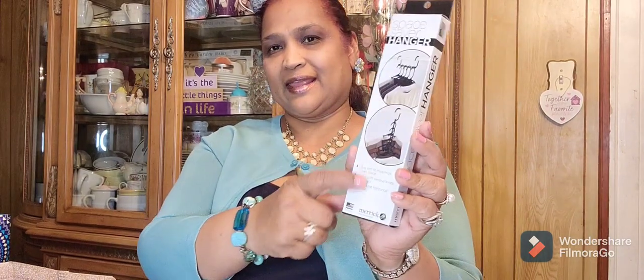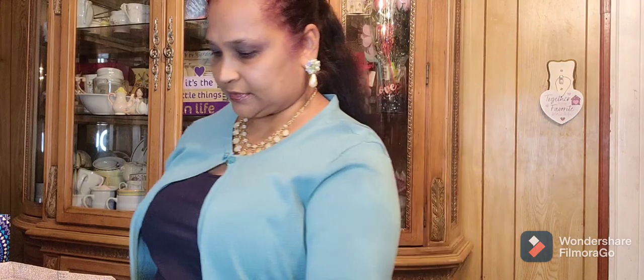Then I picked up this Space Saver Hanger, and this is by Merit. This is not a Greenbrier product. I picked up one before and I really like this. I have mine hanging like this — I want to try it the other way too. I could hang my tops on here. So I got that.